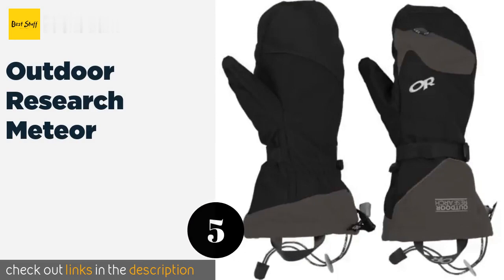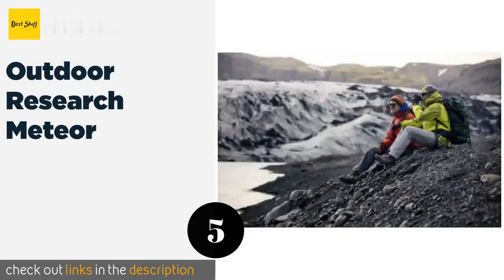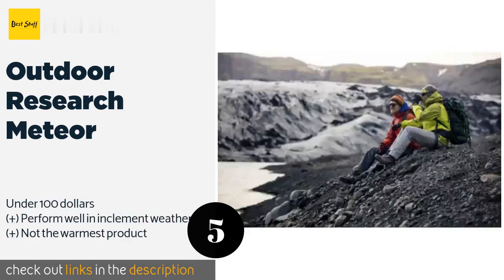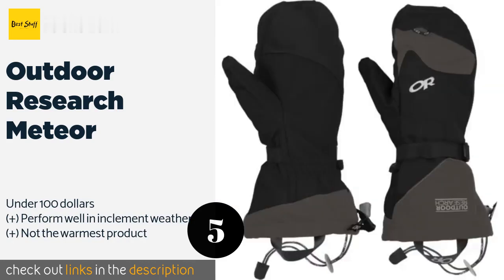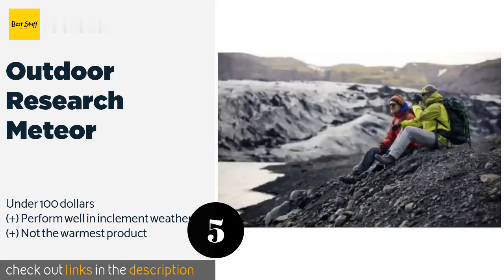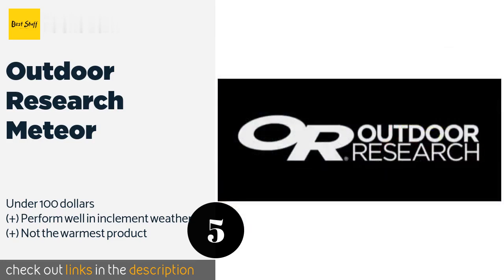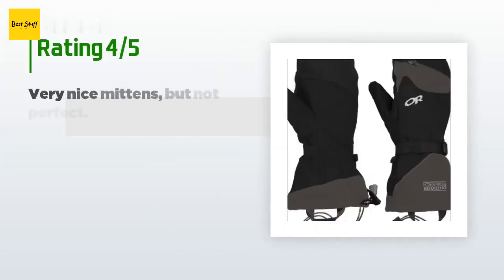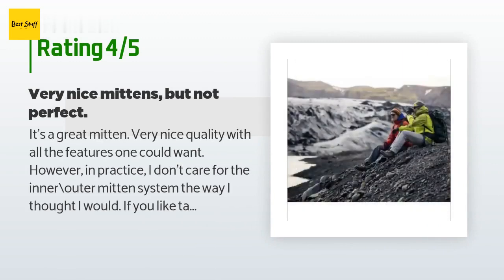The next one is the Outdoor Research Meteor. Ideal skiing conditions aren't always a reality on the slopes, and the Outdoor Research Meteor is a great option for wet and heavy days on the mountain. The durable nylon shell construction will keep snow and cold air out for the entire day. This product is available on Amazon for $69 and is rated 4.5 stars from 137 customer reviews.